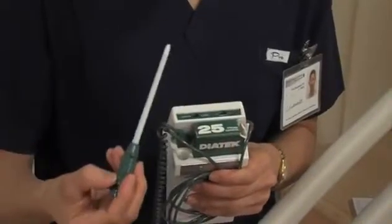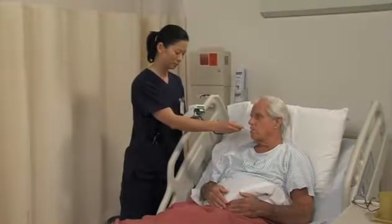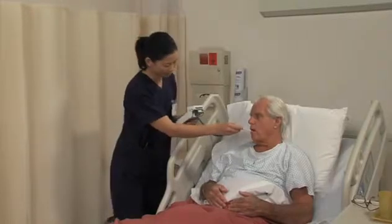Temperature is the first vital sign we will present and most likely the first vital sign you'll measure. Temperature represents an important balance between heat produced by the body and heat lost by the body. A body temperature above or below normal may require further assessment.